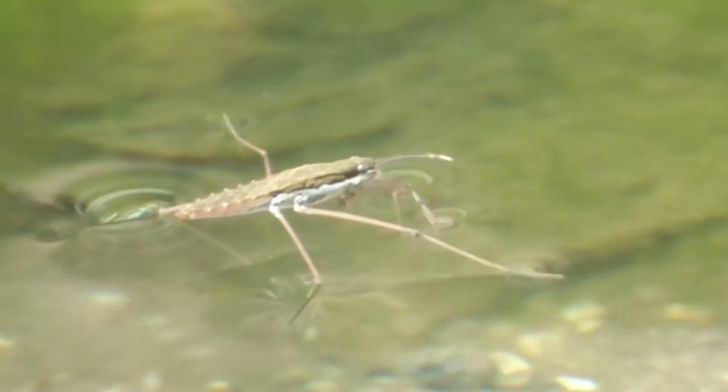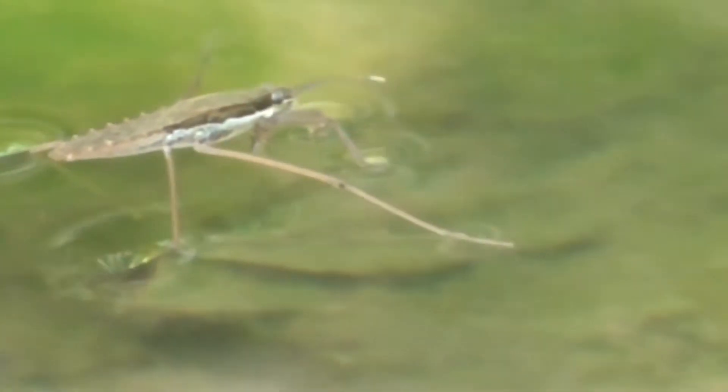They're also known as water skaters, water scooters, water bugs, pond skaters, water skippers, and water skimmers. Now there are about 500 different species of water striders. Ten of these live in California and this one here is called a Gerris incurvatus.